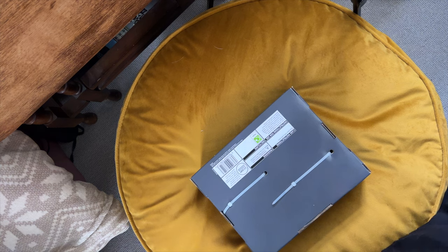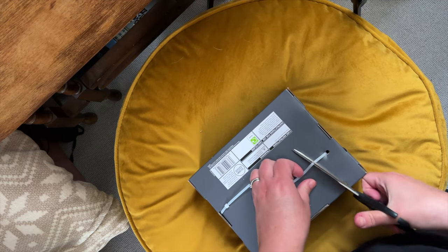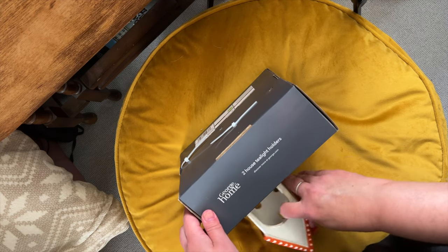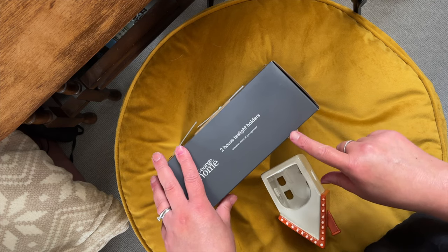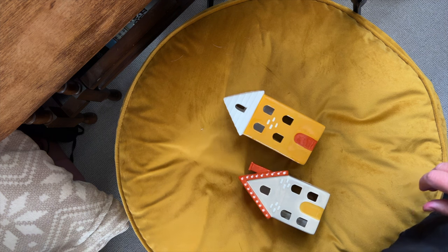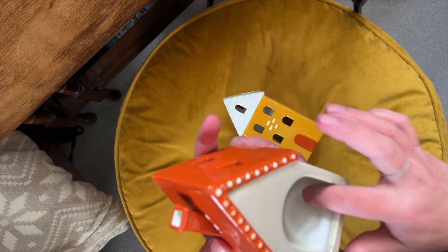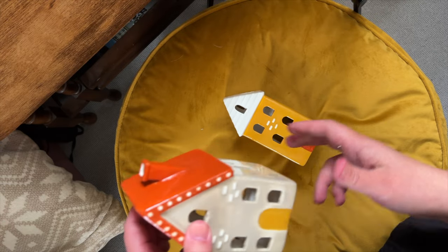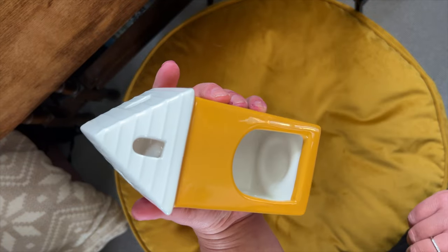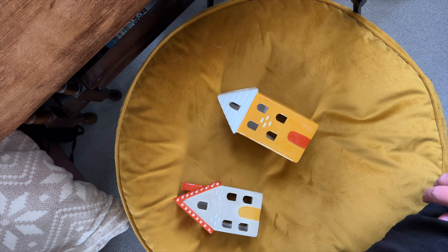My son and his girlfriend went to George at Asda a few days ago and I had a photograph come through on iMessage saying, 'We've just seen these, do you want them?' Of course I said yes — two house tea light holders. I'm obsessed. Even in the right colours — we have this one with a little orange roof, and in the back that's where you put your tea light. I actually don't use mine as tea light holders though, I just use them to look pretty on my desk. And then we have this kind of mustardy yellow one. I think they were about £10 from George at Asda, for those of you in the UK.